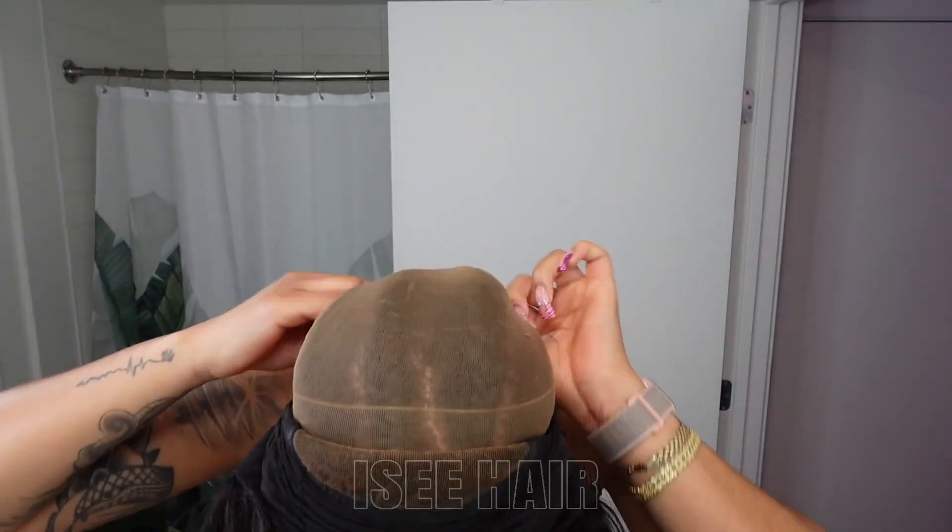I just want to show you guys exactly how I put my coolest wigs on to make them lay nice and flat. I put that band on and then I use the comb at the back.